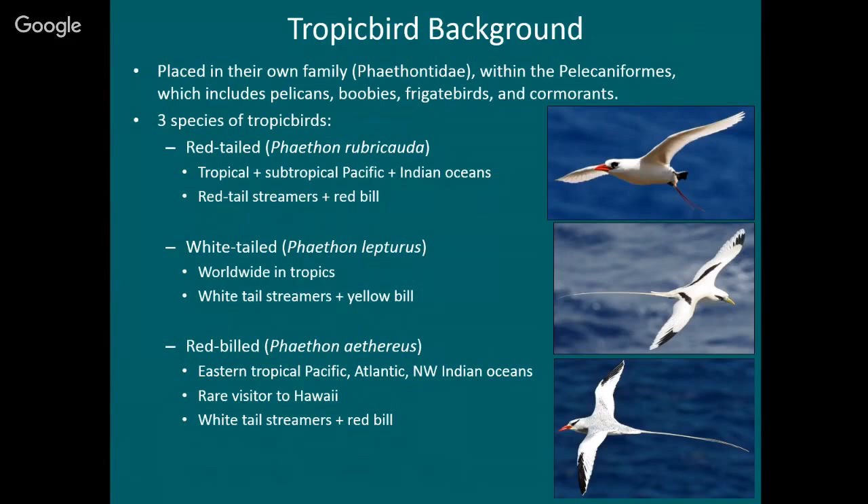There are three species. At the top is the red-tailed tropic bird, which I'll talk about today. You can identify it because it has a red bill and red tail streamers. This is a fairly common breeder in Hawaii. The second species is the white-tailed tropic bird — it has a yellow bill and white tail streamers. If you've been to Kauai and looked at the Kalalau Lookout, that's the tropic bird you see there. They're more widespread and nest primarily up in the mountains.